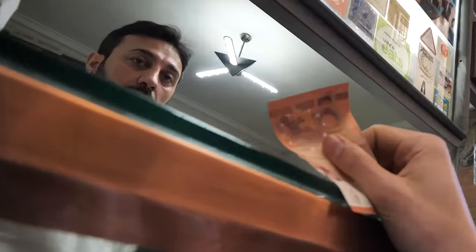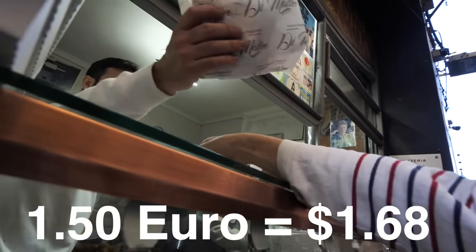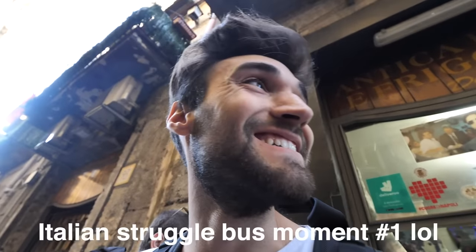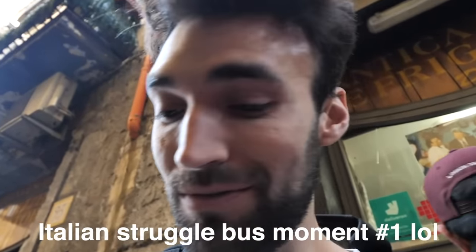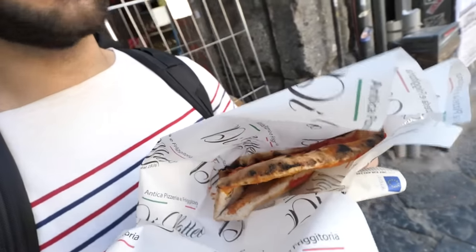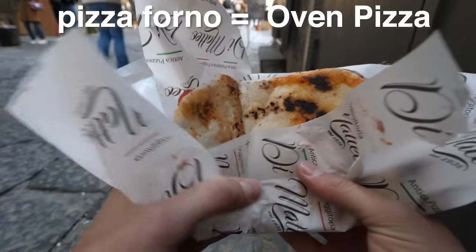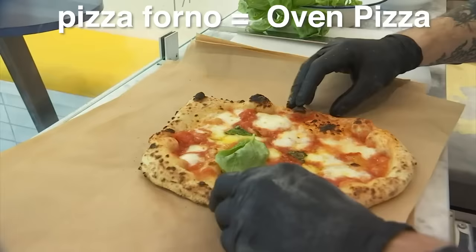Normally I would say we should find a place to sit down, but this pizza was legit made to eat while walking. So this pizza is simply named pizza forno, which means pizza in the oven.